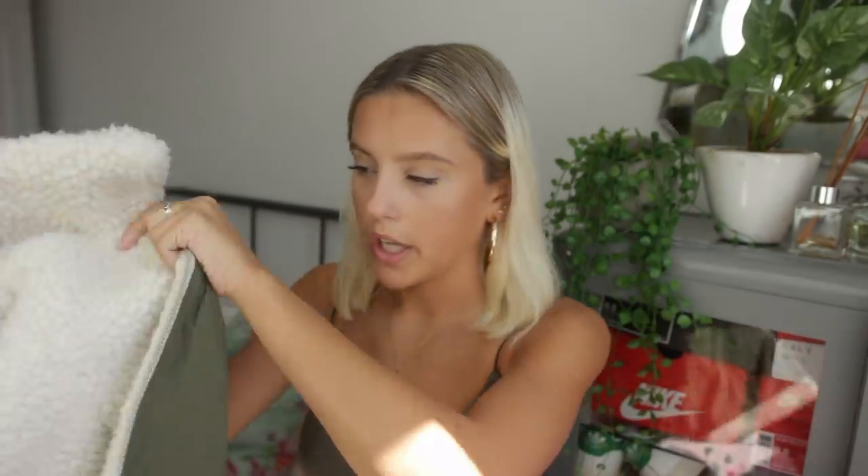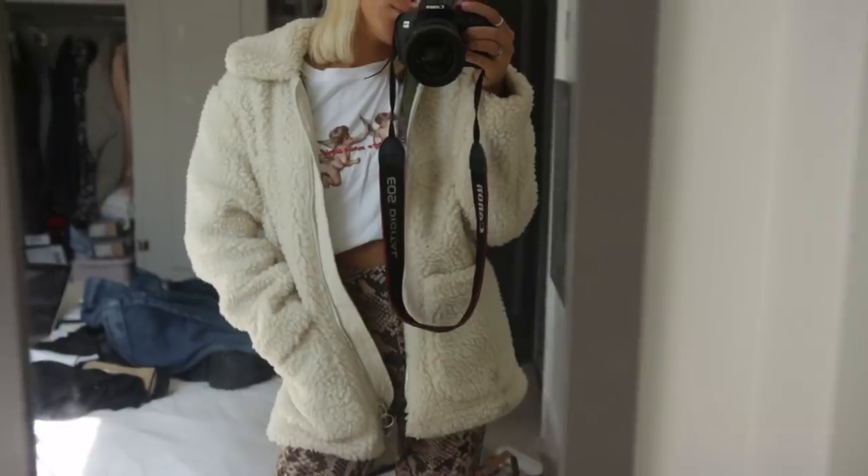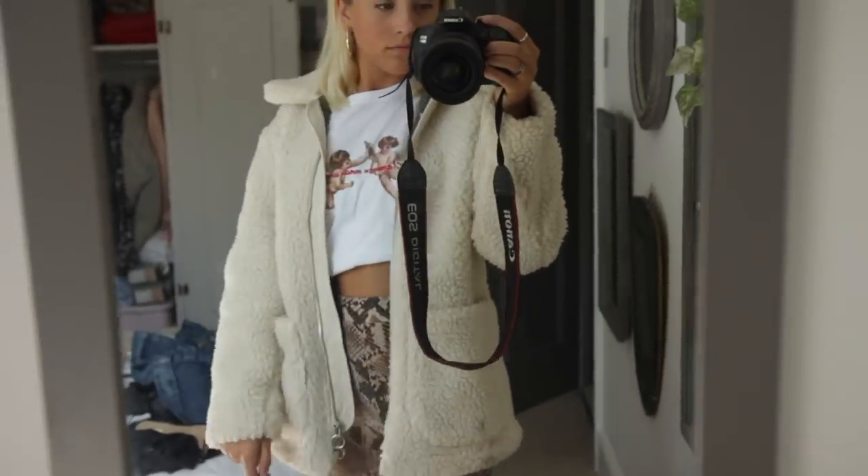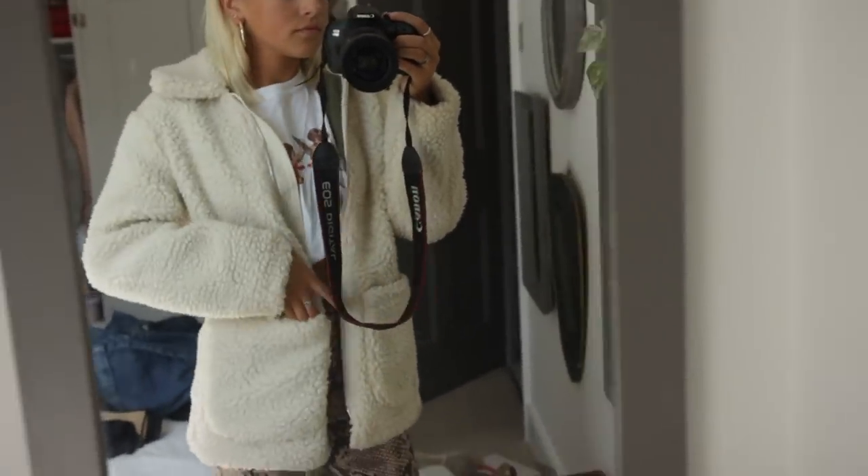I also have this one from Topshop — it's like a big borg jacket. I got mine in a size 8. I'm about 5'4" by the way, for anyone wondering about sizing. This has got a really cute collar, it's like borg — oversized and big. So cute, cannot wait to wear it in winter when I'm in Yorkshire and freezing.